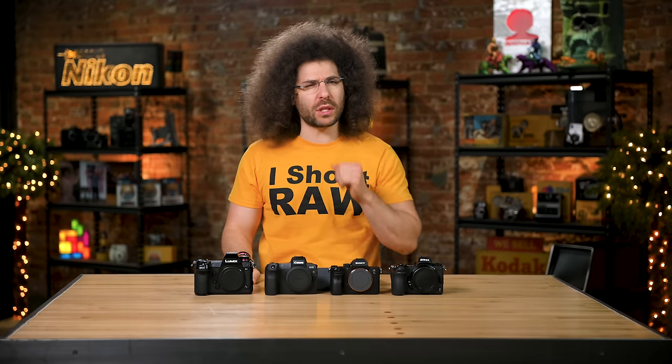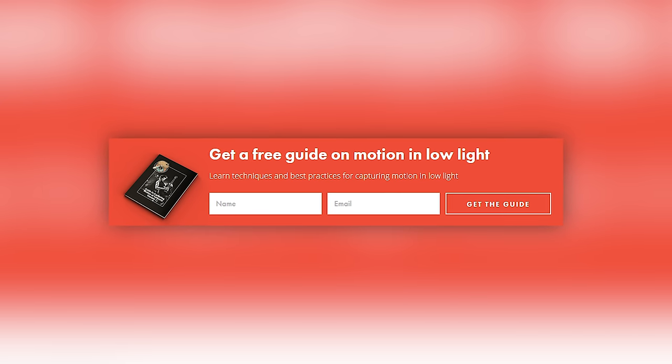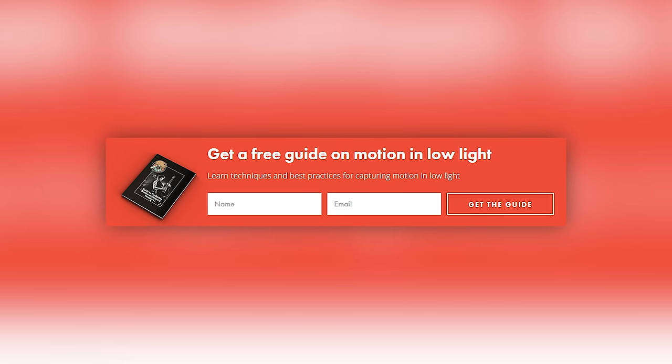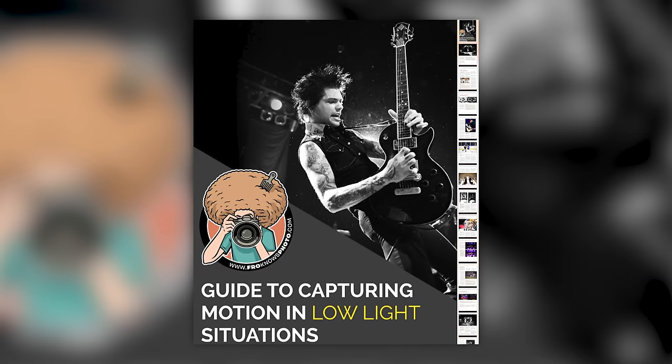Right before we jump into this video, if you haven't signed up for the FroKnows Photo email list, just look for the orange box on the website. Put your name and email address in it, hit send, and I will send you a free guide to capturing motion in low light situations.